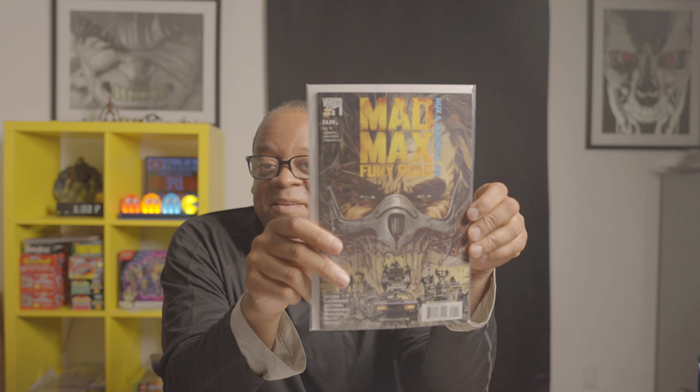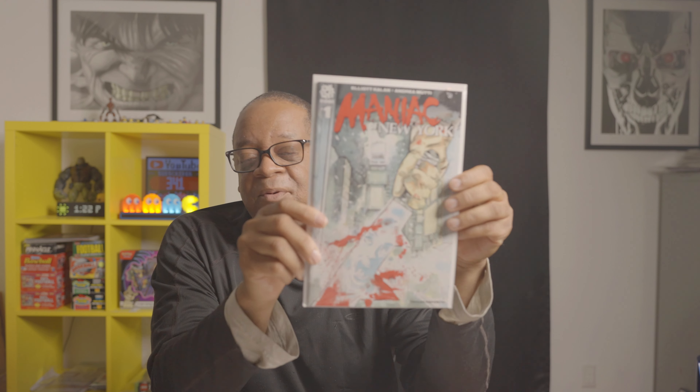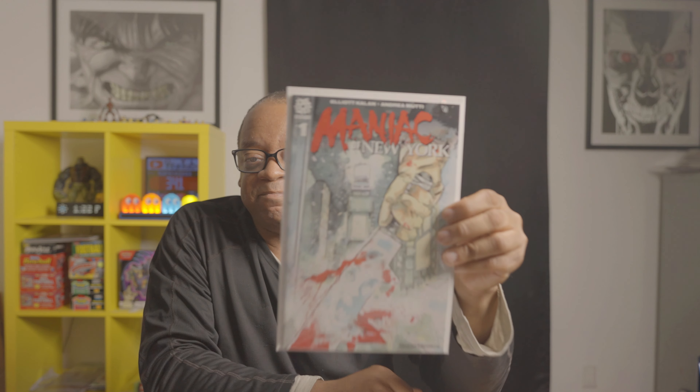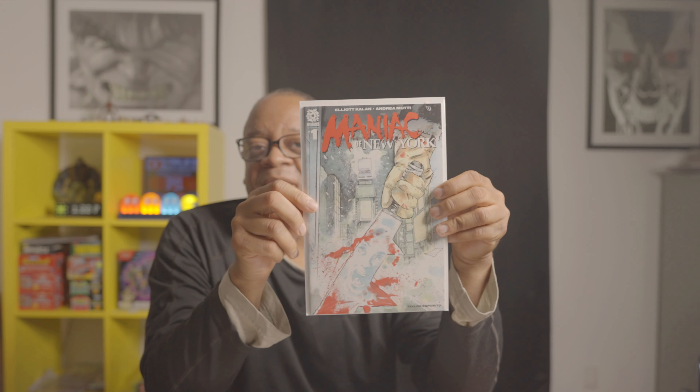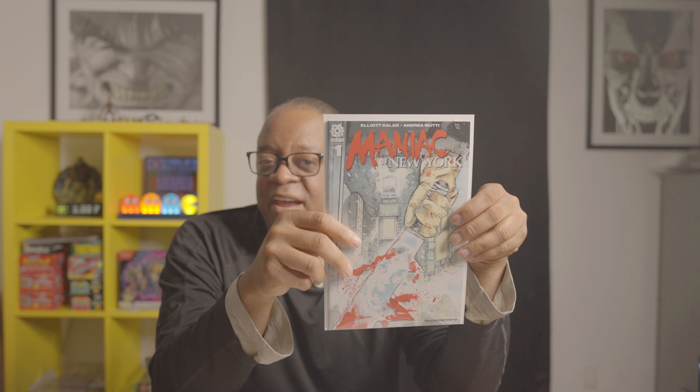The Maniac of New York number one — this book is an incredible read, I really enjoyed it. It's kind of a new take on Jason Voorhees and Friday the 13th, although it's not him — it's a character called Harry the Maniac.